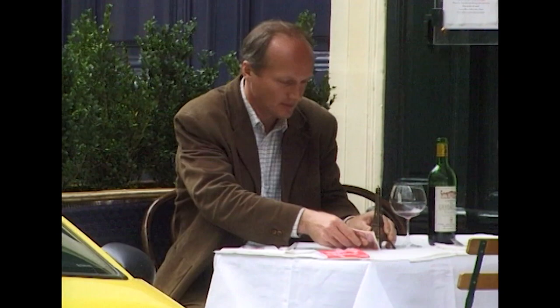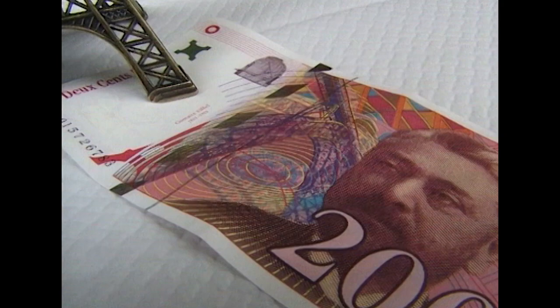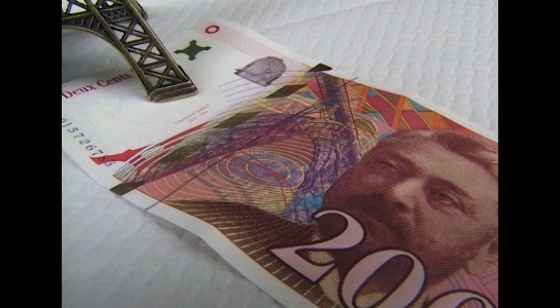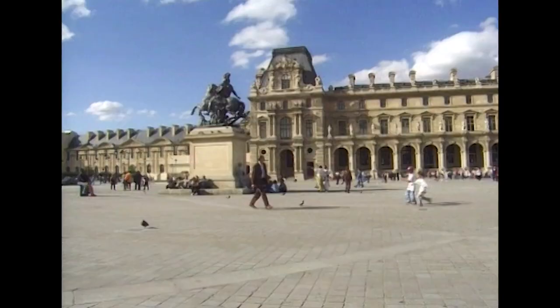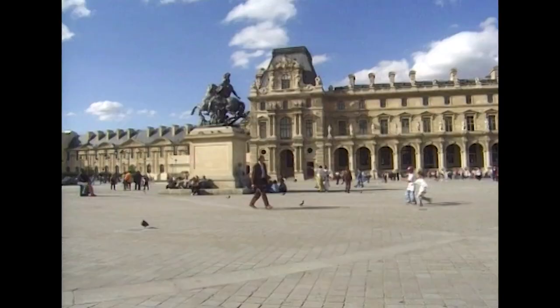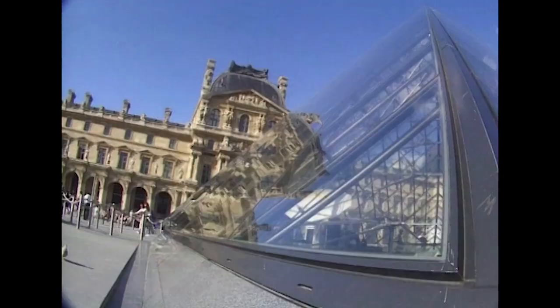Eiffel's entrepreneurial skills made him a very rich man, but more importantly he made a major contribution to the image of modern France, for which he is duly recognised. His tower was the last great wrought iron structure, which at the time represented the cutting edge of engineering — an ultra-modern building in a classical city. Since then, Paris has built on its reputation as home to some of the most spectacular modern structures, although iron is no longer the material of choice.